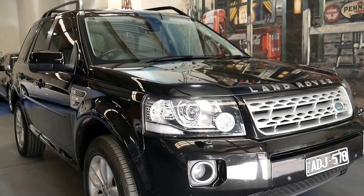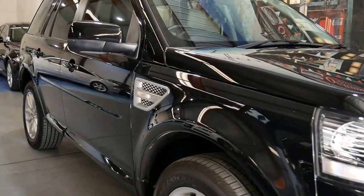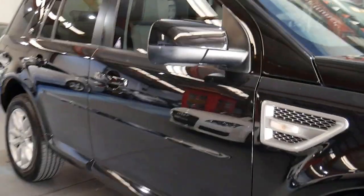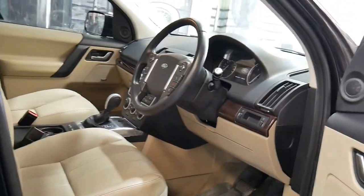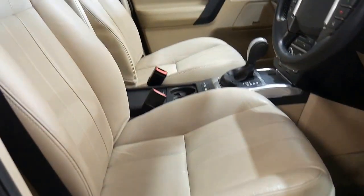Aren't these just a gorgeous car? The 2013 Land Rover Freelander 2. This is an SD4 series, which is the turbo diesel in what we call the SE package, which is more of a luxurious package. The exterior color is called Santorini Black and it has the beige or biscuit colored leather interior.